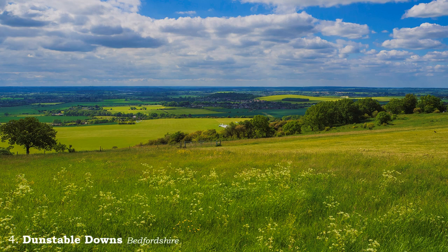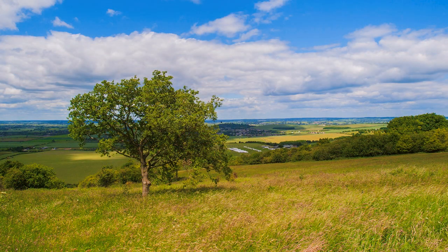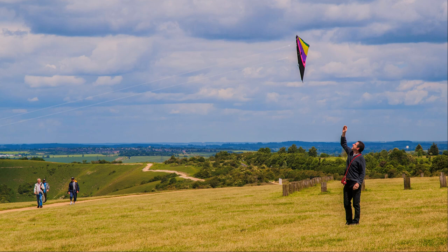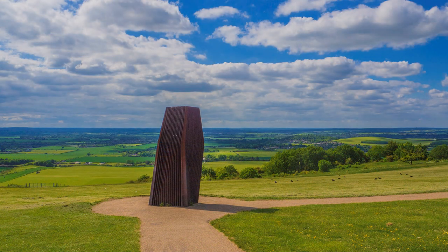Bedfordshire is not a county that has you rushing to for photographs. You probably get no nearer than Toddington Services on the M1. Why not take the next exit, surprise yourself, and enjoy the place to yourself? However, Dunstable Downs on the Chiltern Ridge is popular, and worth a look on the right day. You need clarity of light, and not just a good camera and technique to make it work.